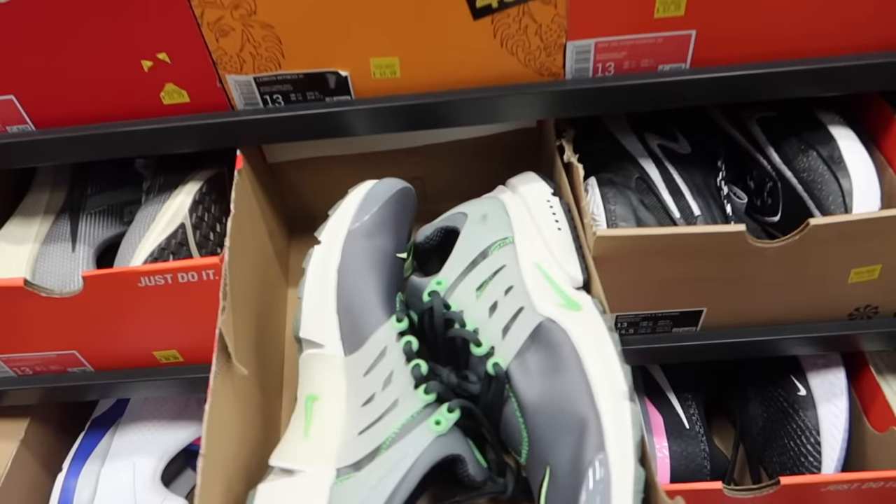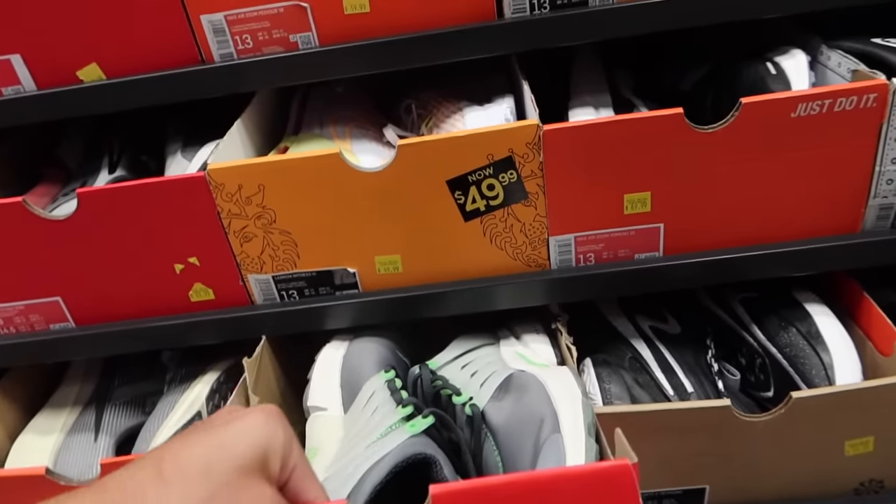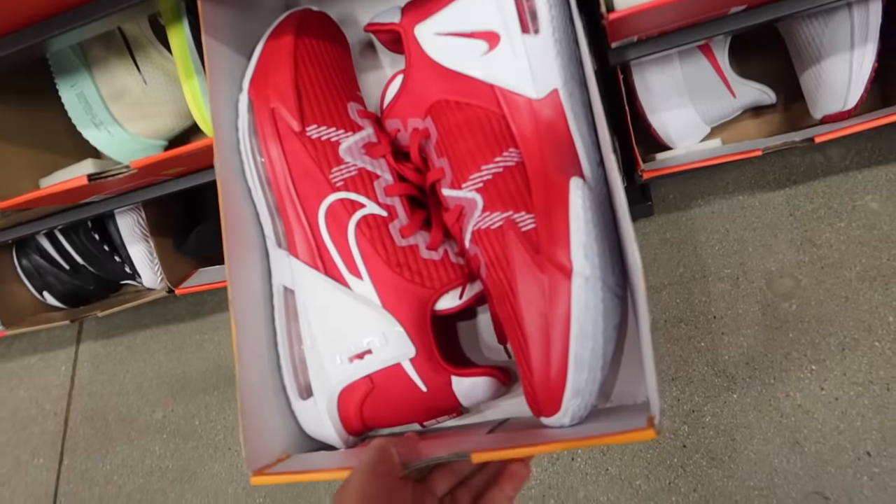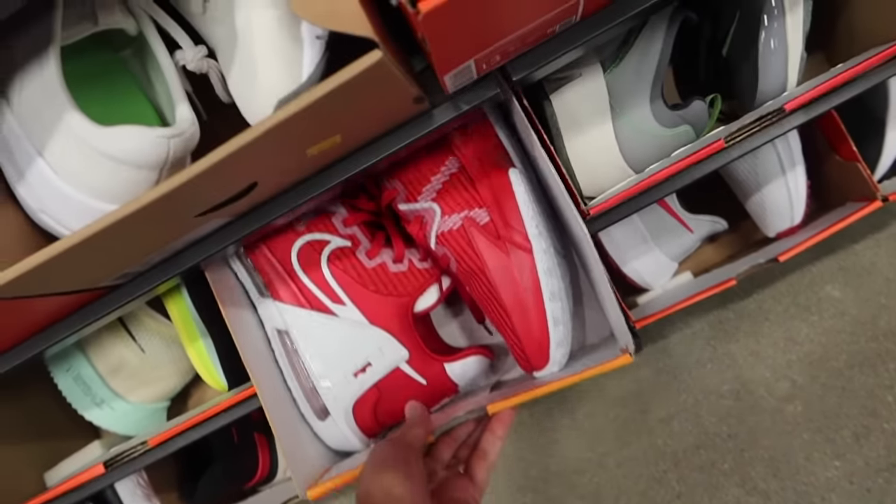Air Presto right here, $69.99 in the green glow colorway. Pretty sick — size 13. Still need to move down a little bit because I'm not a size 13. I know it's hard to imagine, but I'm not. Doing a quick peep down here — it looks like we got some LeBrons right here. Not a signature shoe, but LeBrons regardless.